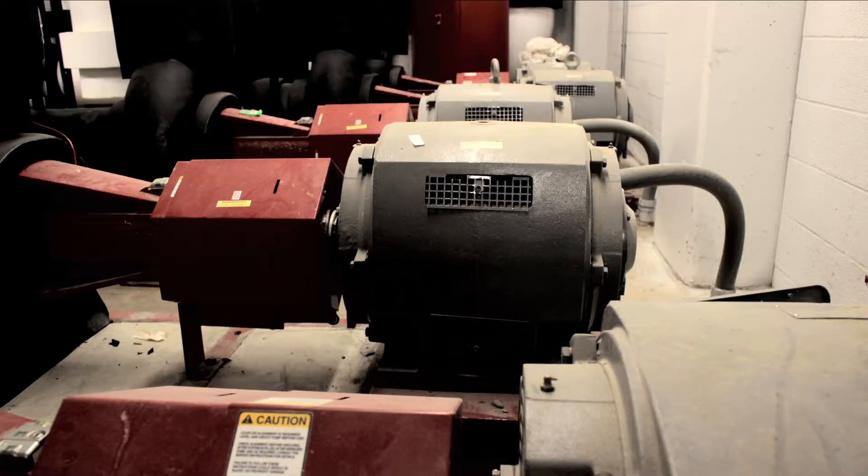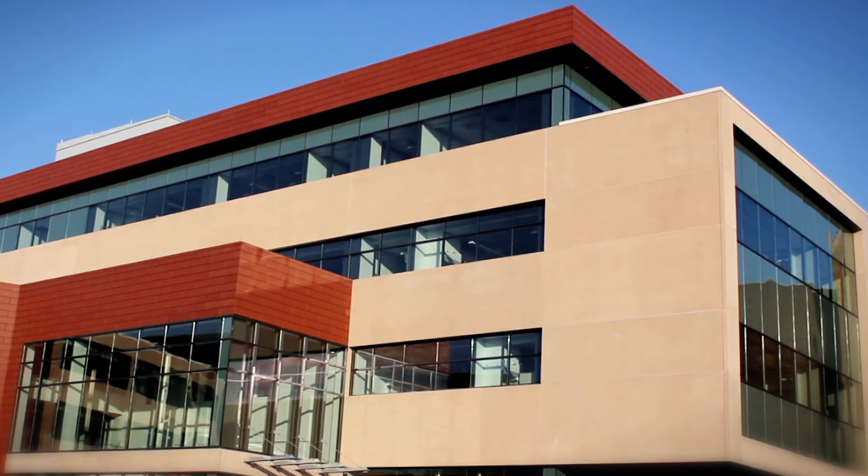The system relies on high-efficiency pumps that can meet the heating demands of the building without using natural gas or steam.